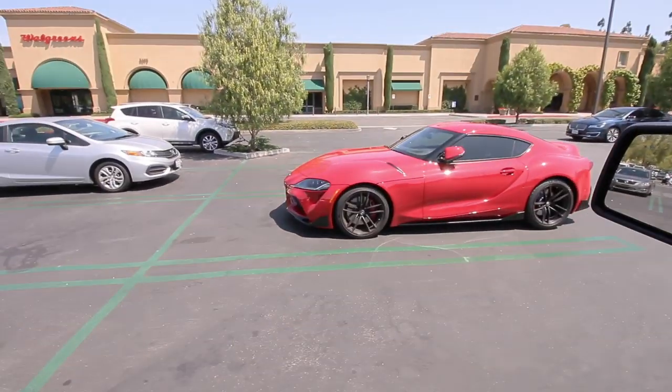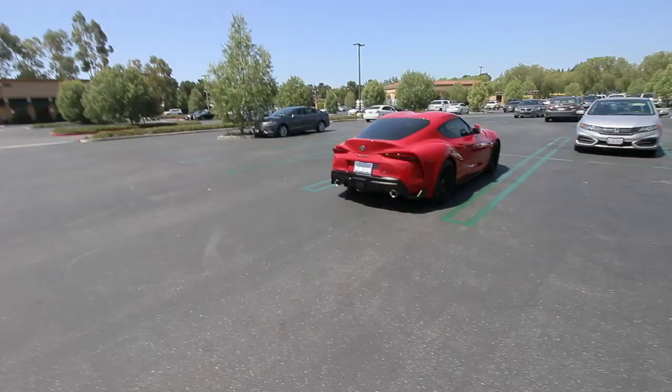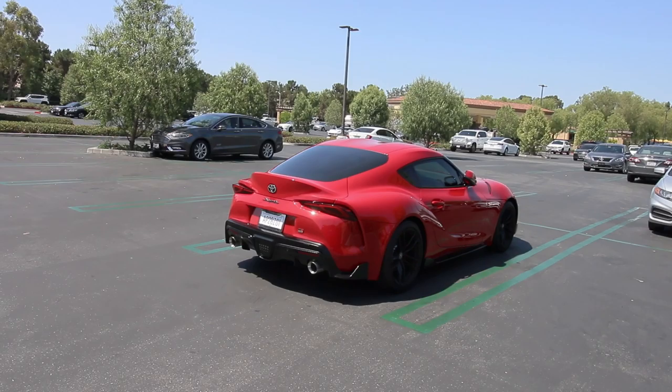Well look what I just spotted from a mile away. I had to pull in this parking lot and check out the new 2020 Supra. This thing is sick. I've been strongly considering adding a sports car to the channel. What do you guys think? Pick up a new Toyota Supra?